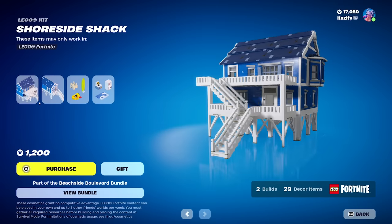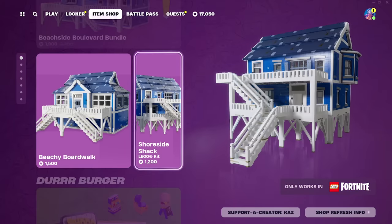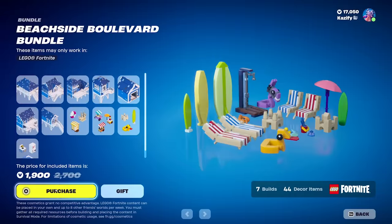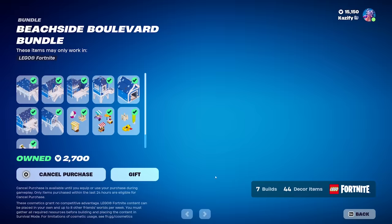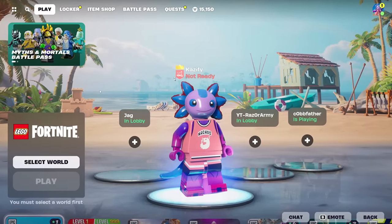For 1200 V-Bucks we get the shoreside shack — say that three times fast. Scrolling up, we can purchase all of it together for 1900 V-Bucks, which I'm going to go ahead and do. I will be purchasing every single bundle that ever comes to the item shop for this game because that's what I do, and I'm kind of dumb. Also, I love this game.